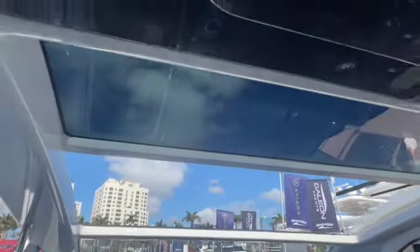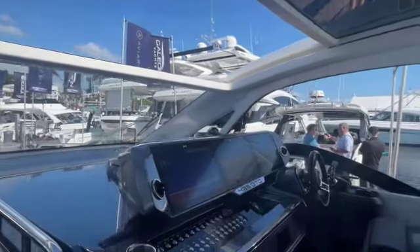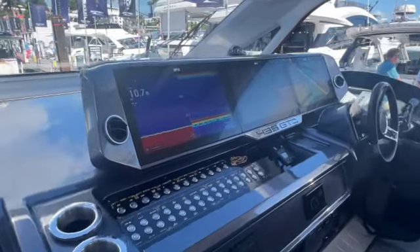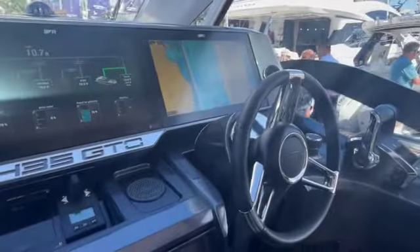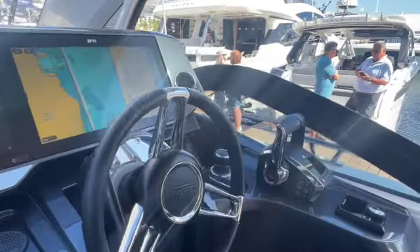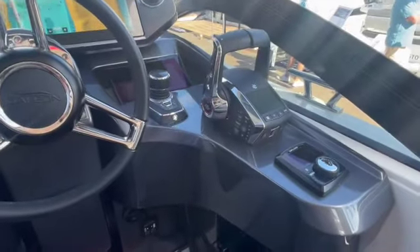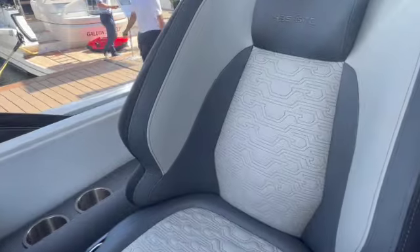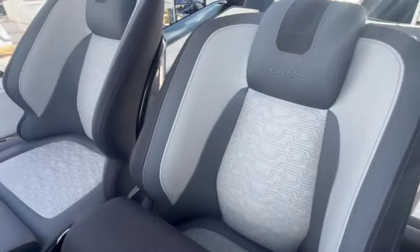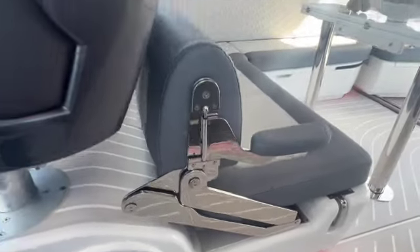The sunroof is halfway open here — it opens all the way. This helm is just gorgeous, like a spaceship: triple 16-inch touchscreen Raymarines. The wheel raises and lowers to your hand position. Joystick Mercury controls with Skyhook, ZipWake automatic trim functions. Each of the three seats is beautifully handcrafted with the G logo stitched in. Galleon does all their work in-house — all the stitching, all the stainless steel, which you can see is beautiful, beefy stainless they can put everywhere because they build it in-house.